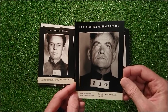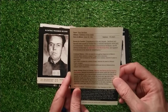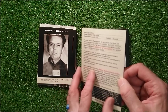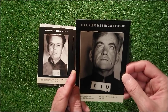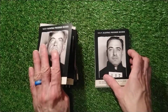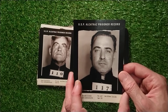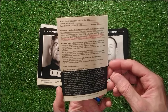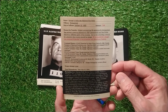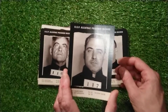We have got Roy Gardner, USP Leavenworth, number 110. Robbery of mails, sentenced to a grand total of 50 years in prison. Died - committed suicide in San Francisco in 1940. Then we've got George R. Kelly - Machine Gun Kelly. Offense: kidnapping, sentenced to life. Escape attempts: none. Died in 1954.